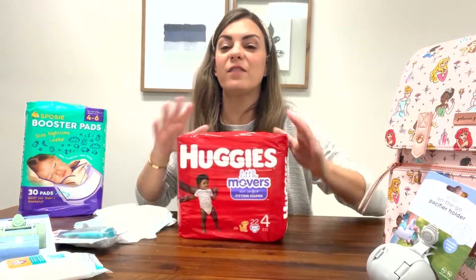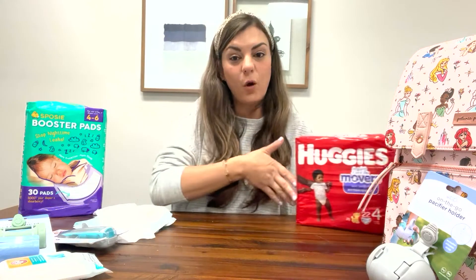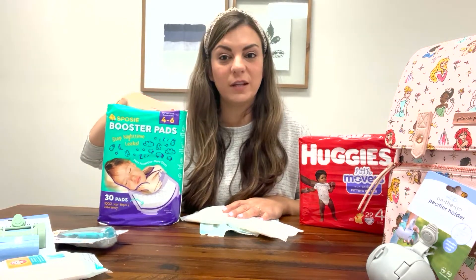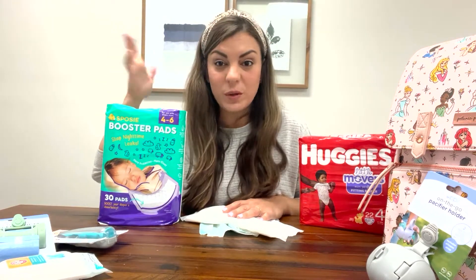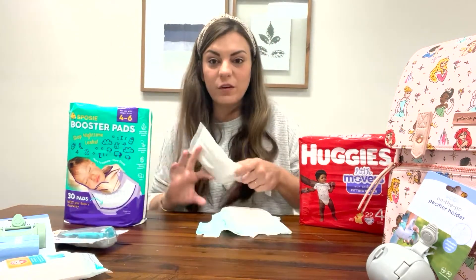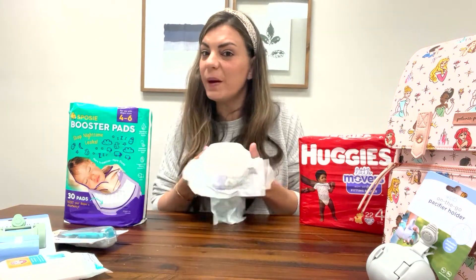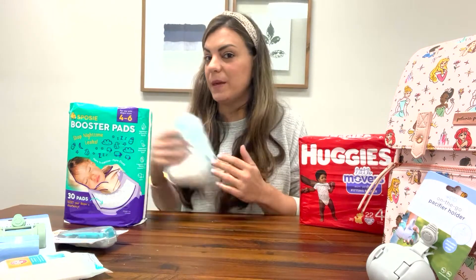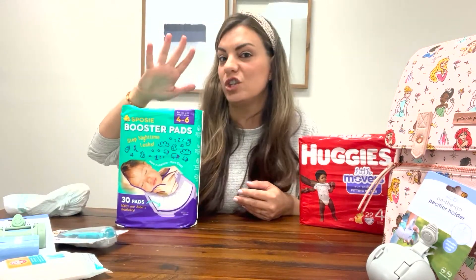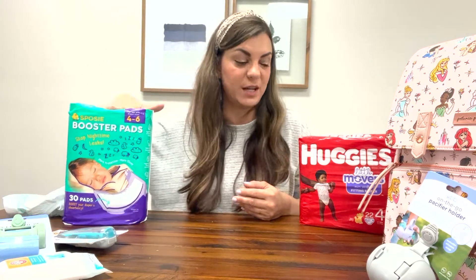As far as diapers go, I like to use Huggies Movers. Once they start rolling over, this is a great diaper — keeps them nice and dry. For overnight, I like to add a Sposey booster pad. I keep Sposey booster pads in my diaper bag because if I'm going on a long car ride or into a situation where it's harder to change them, Sposey doubles the life of their diaper. They go inside your baby's diaper and essentially turn any diaper into an overnight diaper — invented by a dad and it's my favorite mom hack. They come in different sizes; 4-6 is the most popular. Keep a few in your diaper bag so if you're running out of diapers, your baby is still nice and protected.